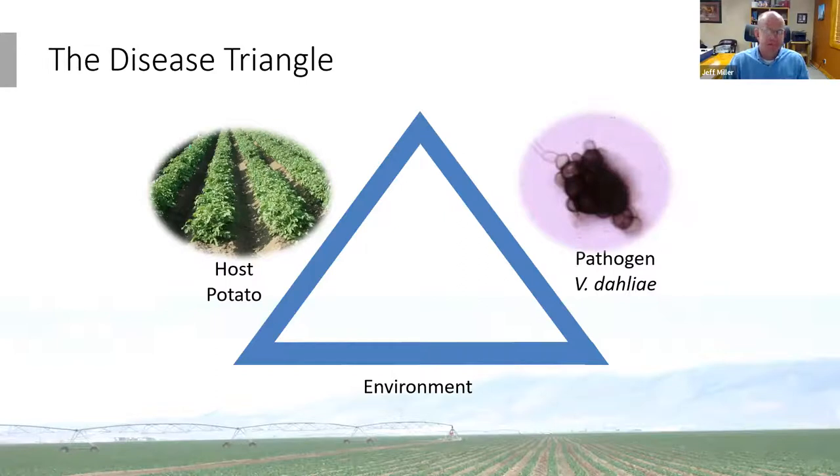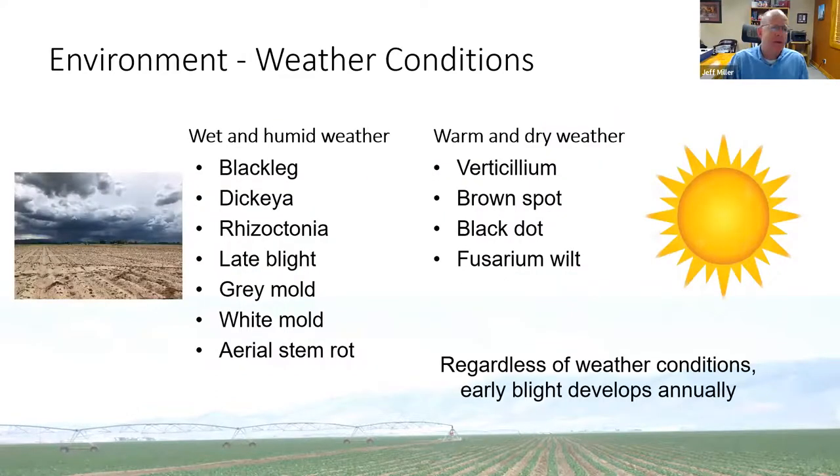For disease to occur you have to have really three things: a host — in this case the potato — a favorable environment that allows a pathogen — such as Verticillium dahliae — to infect the potato, resulting in verticillium wilt. If you remove one of those legs of the triangle, disease just doesn't occur. Some diseases appear more in wet humid weather, others under warm dry conditions, and some like early blight develop regardless of weather conditions.